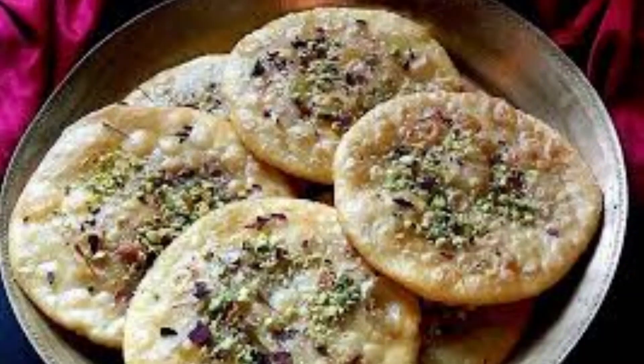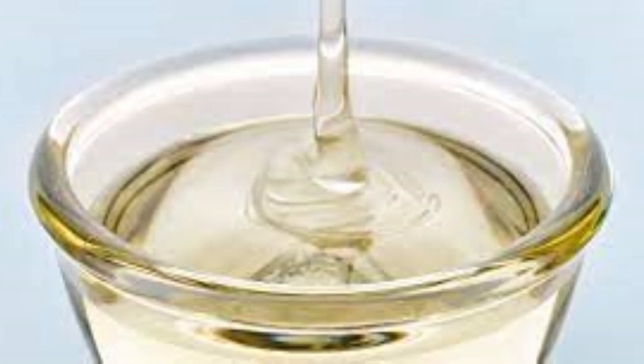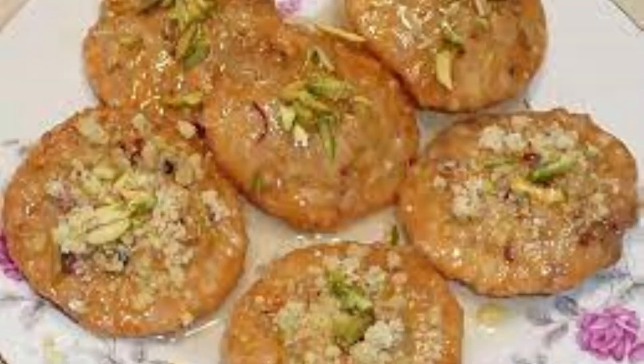Mawa kachori is a sweet kachori filled with an aromatic mixture of mawa and loads of nuts, which is dipped in sugar syrup and then served.